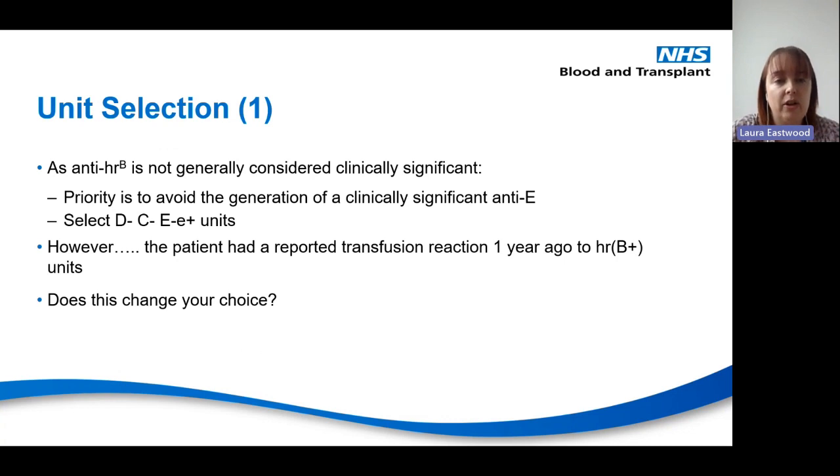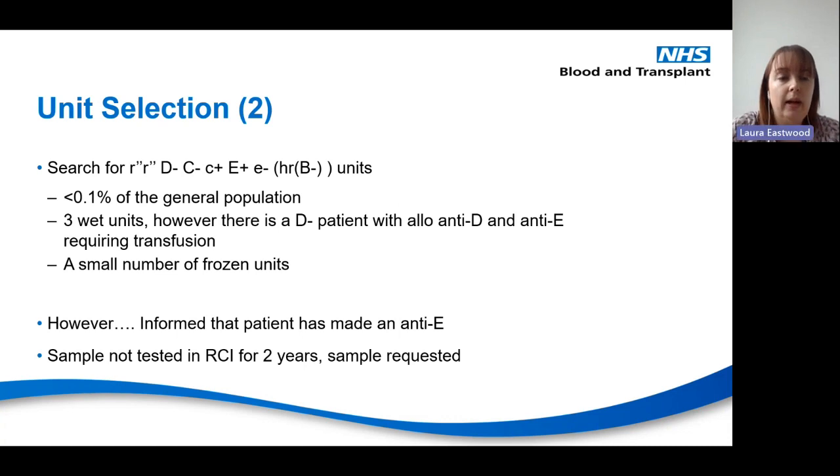As anti-HRb is not generally considered clinically significant, the priority is to avoid the patient making an anti-big E, which is well documented as clinically significant. So we would normally select units that are big E negative, little e positive. However, in this case the patient had a reported transfusion reaction to HRb, so it needs to be considered clinically significant. A search was done for r double-dash r double-dash units — less than 0.1% of the general population — but the three wet units in stock had to be prioritised for another patient with anti-D and anti-big E.